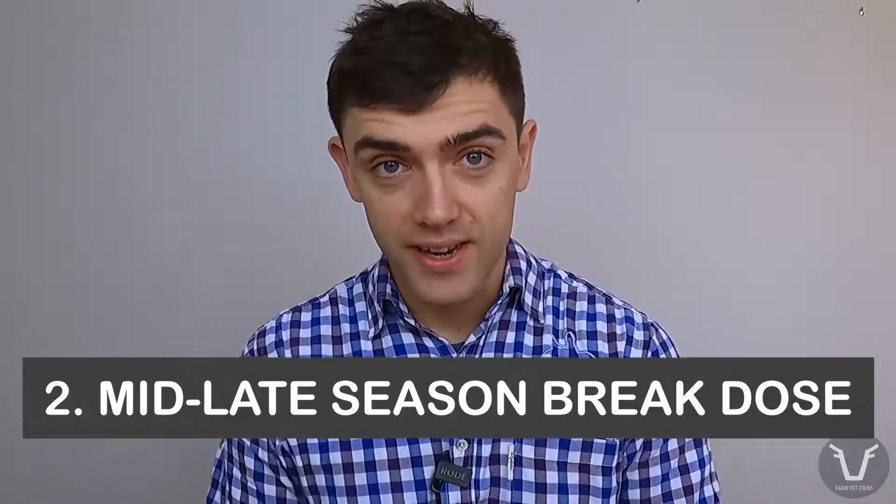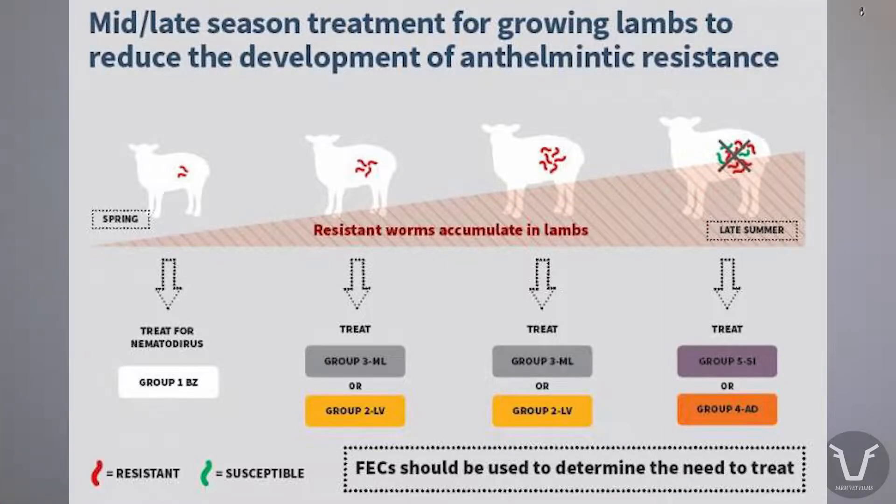Second, the mid to late season break dose. Many lambs in the UK will receive perhaps one, two or three treatments over a summer, depending on grazing history, growth rates and the weather. As the grazing season progresses, the number of worms within those lambs that develop a degree of resistance increases, because those worms have been exposed to the product — there is a selection pressure for resistance. Using a group four or five late in the season, often around or shortly after weaning, should in effect wipe the slate clean in terms of resistance to groups one to three.